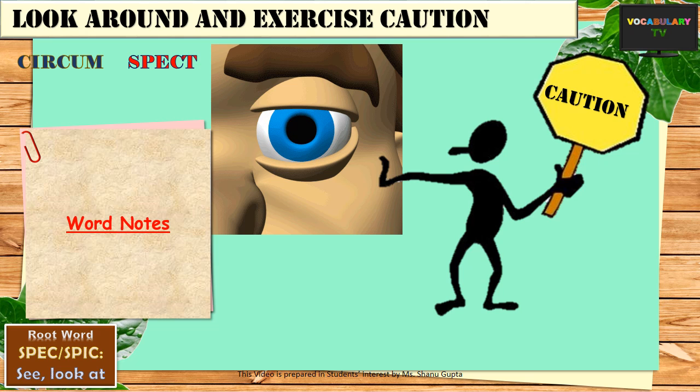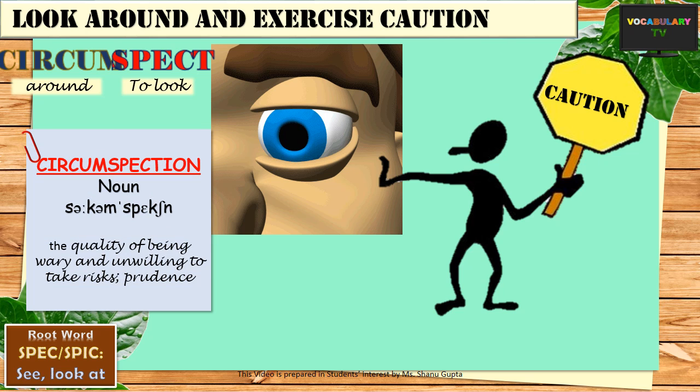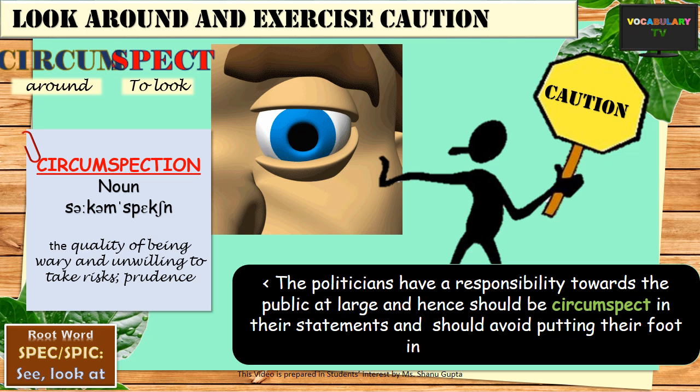Another simple yet common word in English is circumspect. Since circum means around, circumspect literally means one who looks around before taking any action, and such a person is obviously exercising caution — being watchful, cautious and alert, which is what the word means. The related noun would be circumspection. An example: the politicians have a responsibility towards the public at large and hence should be circumspect in their statements, and should avoid putting their foot in their mouth — an idiom that means being careless when you speak.